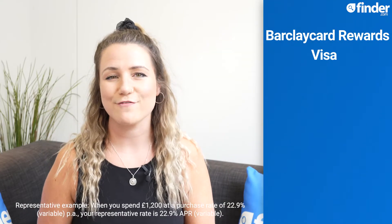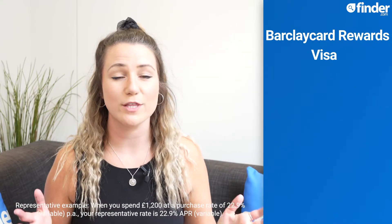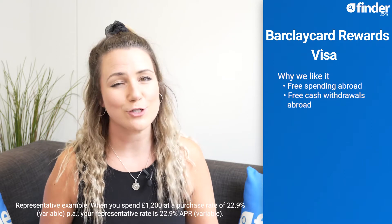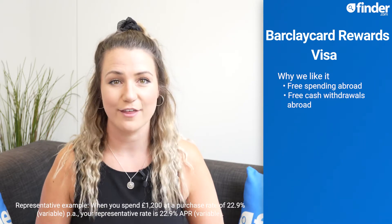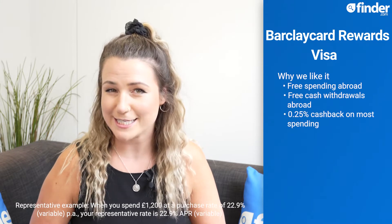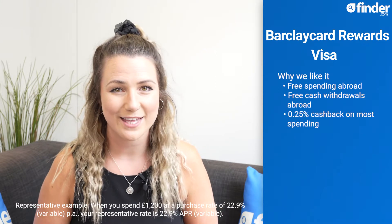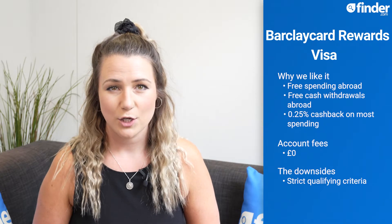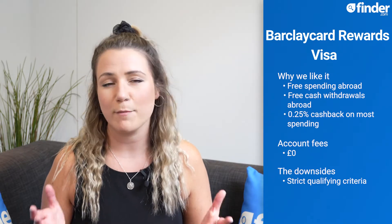The Barclaycard Rewards Visa sets itself apart for travel, with no fees on spending and cash withdrawals abroad, as long as you pay off your balance in full each month. Plus, you'll also earn 0.25% cashback on most spending. The account is free to use, but the qualifying criteria are quite strict — you need to be 21 or older, have a minimum 4 years of credit history, and earn over £21,000 per year to be eligible. You can also only hold one Barclaycard at a time, so if you already have an account, you won't be able to get this card.